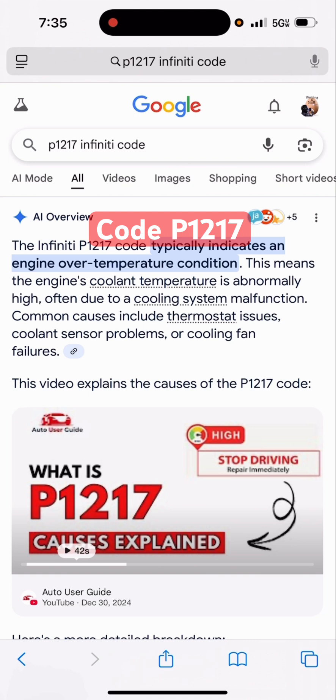Like I said, it went into limp mode — when I was trying to drive it, it wouldn't get over no more than 10 miles an hour, I guess to protect the engine. And another thing: the check engine light did not come on indicating that the coolant system was low or that the vehicle was running hot.